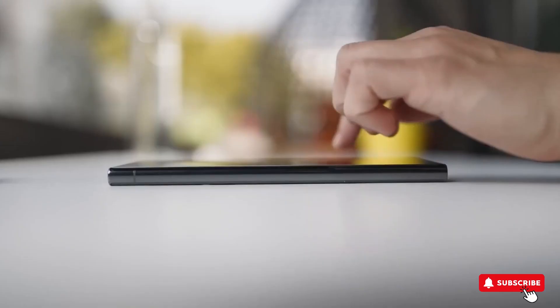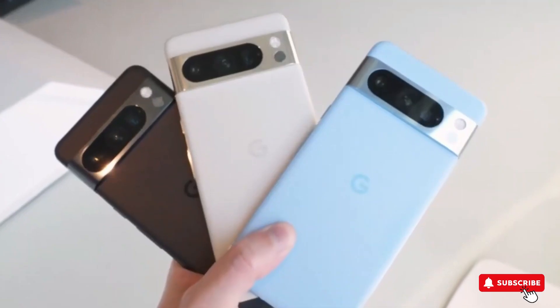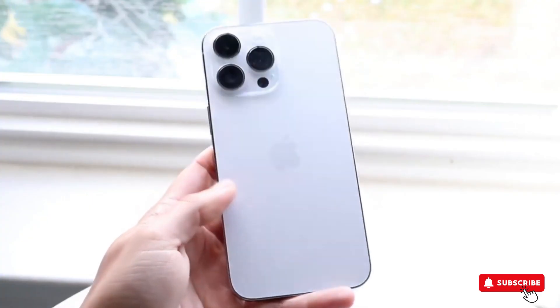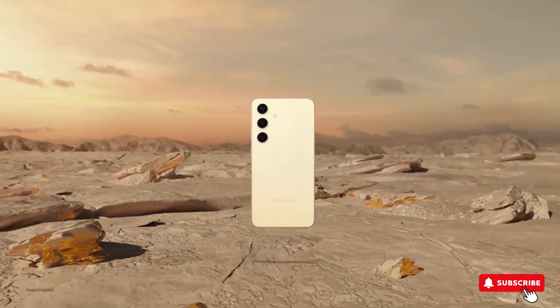In another test, they froze the S24 Ultra, iPhone 15 Pro Max, and Google Pixel 8 Pro in a block of ice for six hours. After thawing, all three phones still worked fine. So they're super durable, even in extreme conditions.